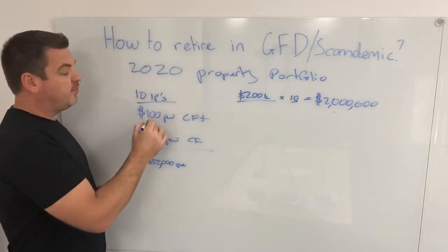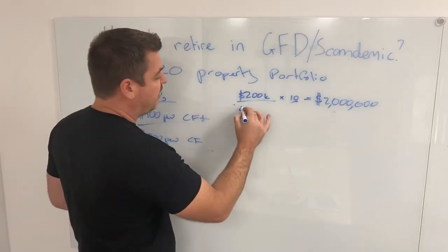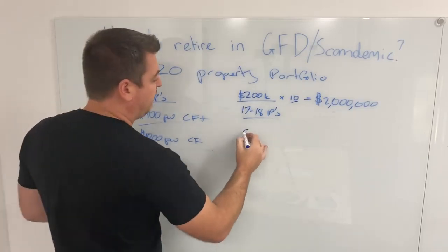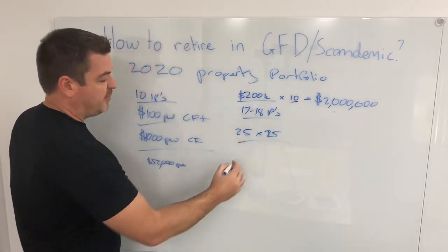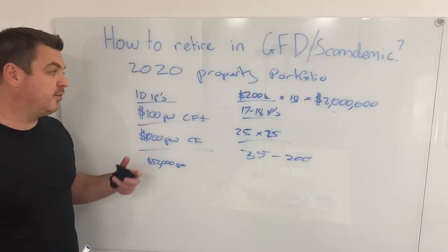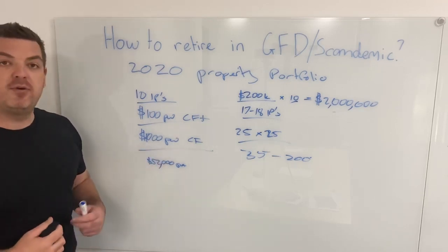My original goal was 10 properties, $100 a week cash flow each, $1,000 a week, $52,000 per annum — and that's what I was able to do. My portfolio was at about 17 to 18 properties at the time when I quit my job. I had 25 properties by the age of 25, and now at 35 I have over 200. Strength comes in numbers. There have been years of heartache and hustle building that portfolio out.